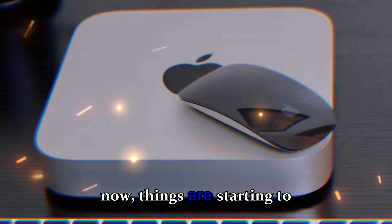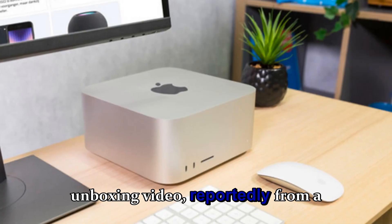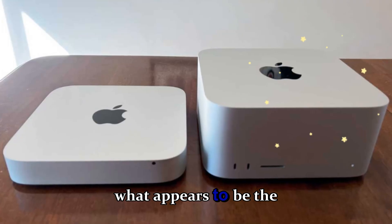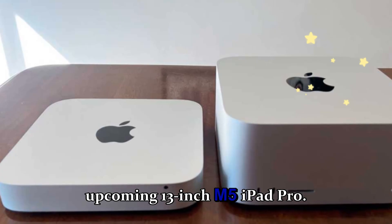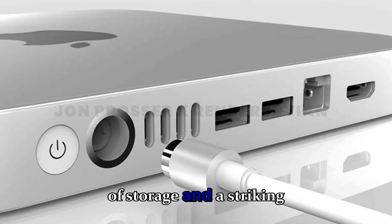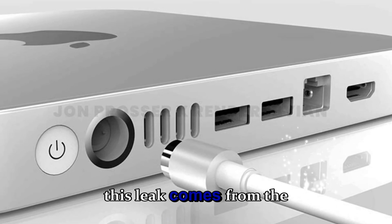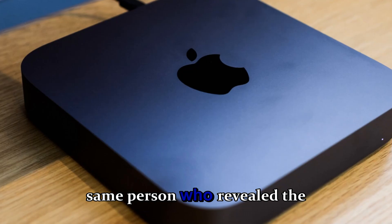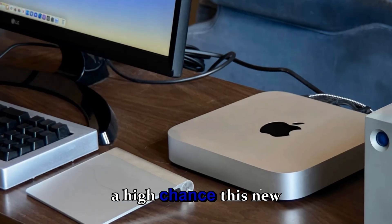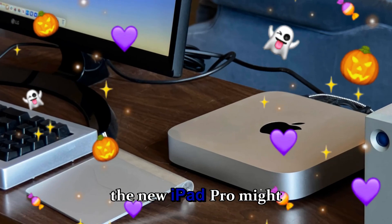Now things are starting to feel very real. A leaked unboxing video, reportedly from a credible source, shows what appears to be the upcoming 13-inch M5 iPad Pro, complete with 256 gigabytes of storage and a striking Space Black finish. This leak comes from the same person who revealed the 14-inch M4 MacBook Pro last year, which means there's a high chance this information is legitimate.